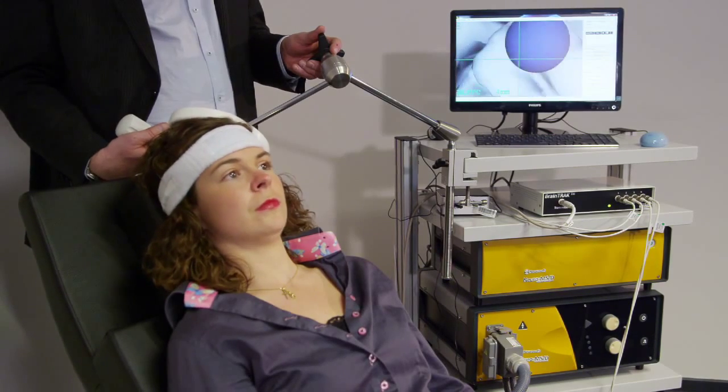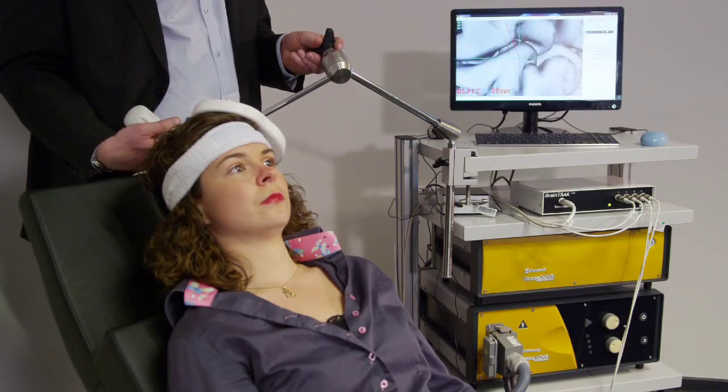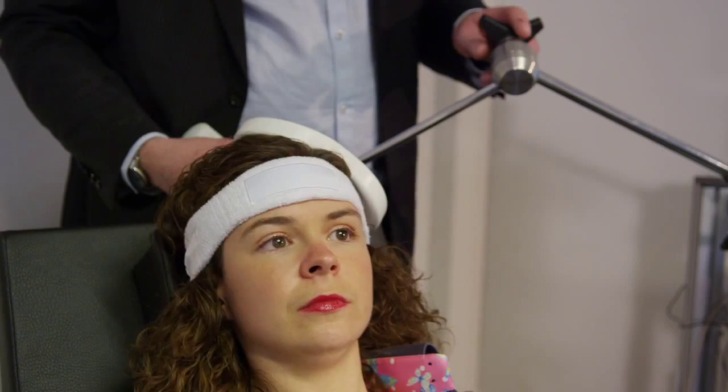It can be placed precisely over the brain area that is marked in advance. When the patient moves his head, the Neural Navigator detects this and gives a warning.